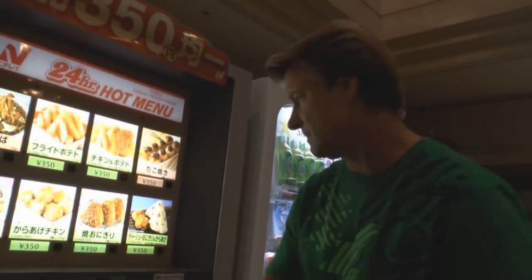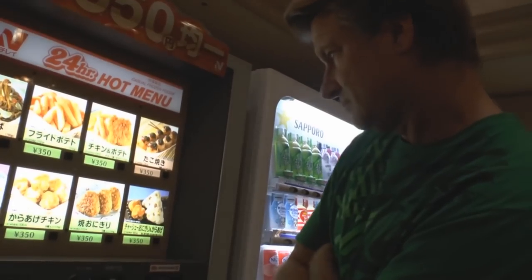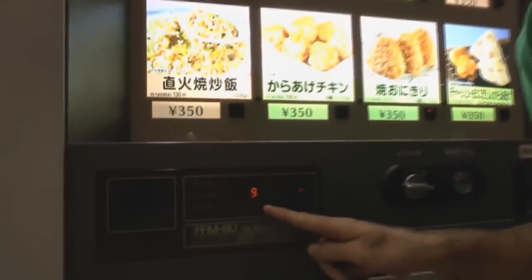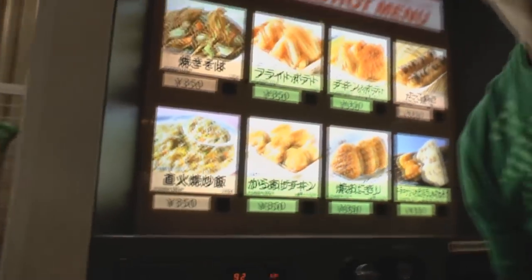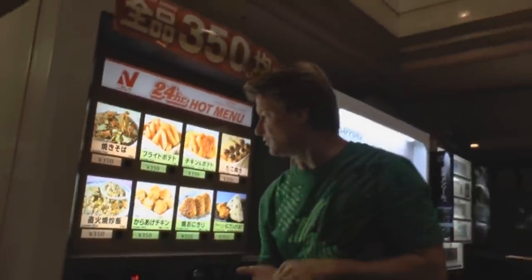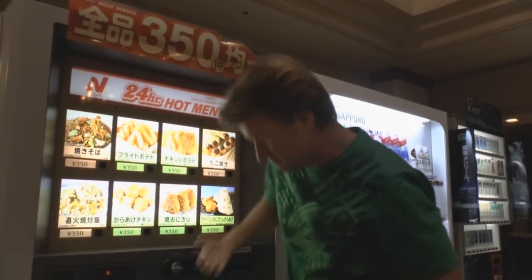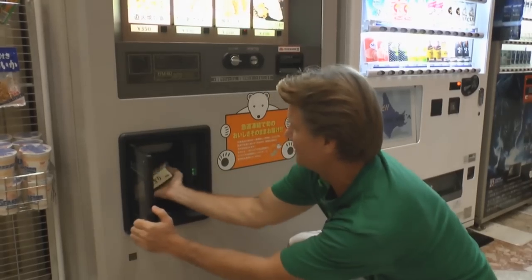How long does it take? It takes a hundred seconds — just less than two minutes. I guess they have to put the sauce on it, put it in an oven, and deliver it. Let's start with the chicken and potato, in a box, from a vending machine.